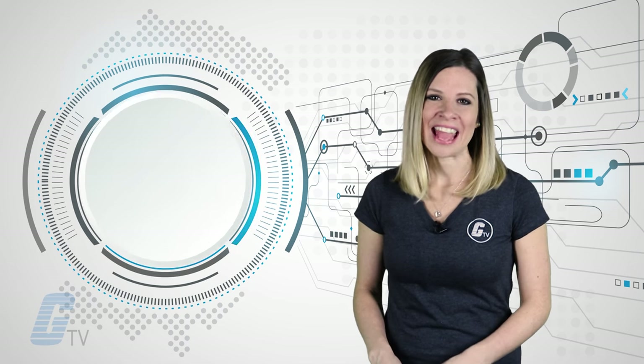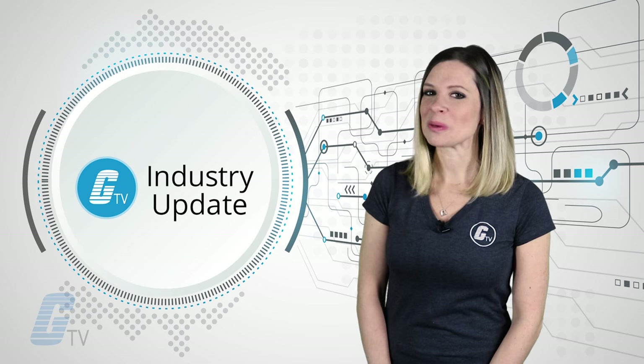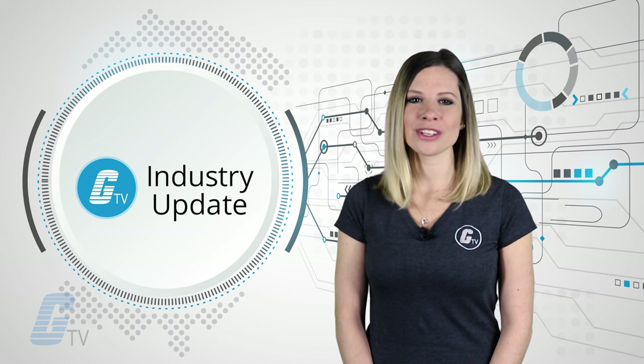That's it for this week's industry update. Stay tuned next week for more news in electronics, automation, and robotics.